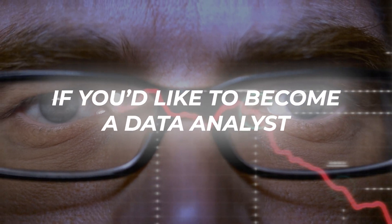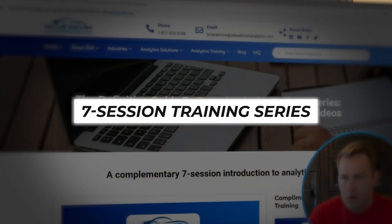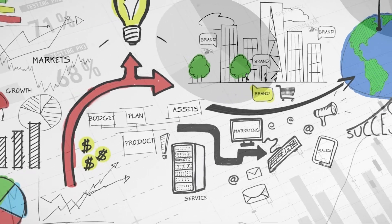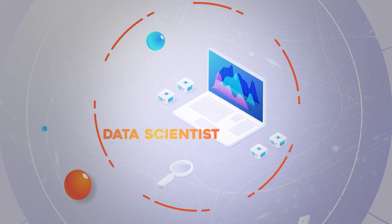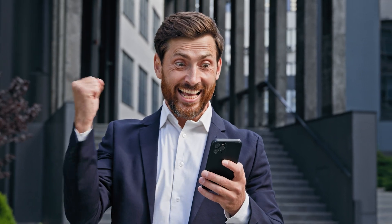If you'd like to become a data analyst over the next year, you're in the right place. I've just finished recording and publishing a seven-session training series with an introduction to all the skills required to be a successful analyst and even a data scientist. There are a lot of analytics training videos on YouTube, but if you stick around, at the end of this video I'll share something that I haven't seen made available in any other analytics training video, and this could be the difference maker for you.